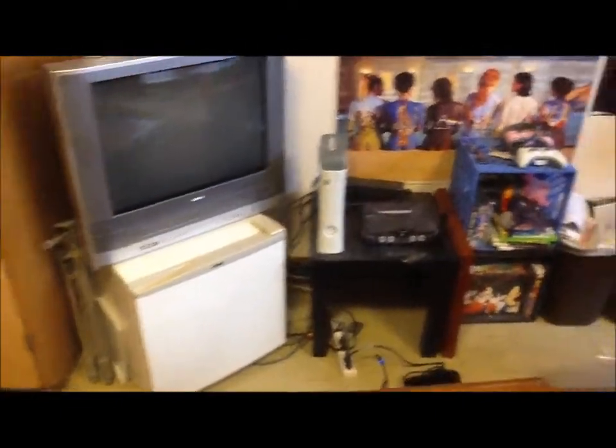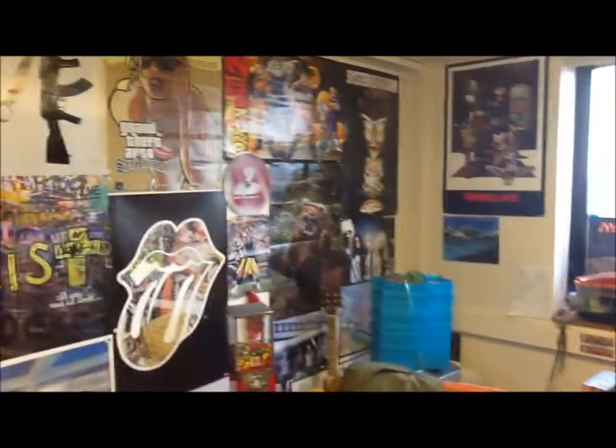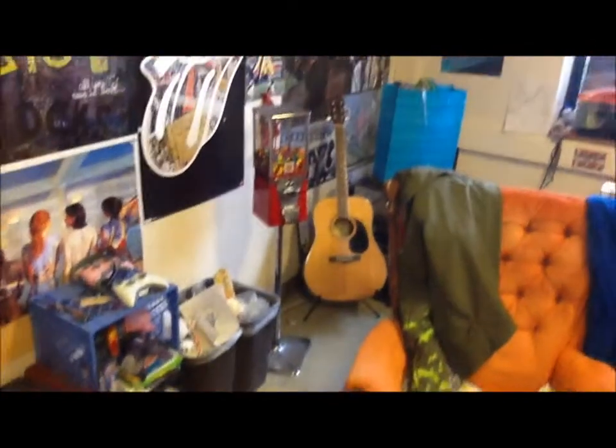We've got a TV there on top of our fridge, the Xbox and the other systems. A giant poster wall, which is probably going to be about the same size next year. I've even got more posters, and there's even more over here above my desk. Everything's still kind of messy because we're getting stuff ready to go, so I didn't really clean up. There's just stuff thrown everywhere, so sorry it's messy still.